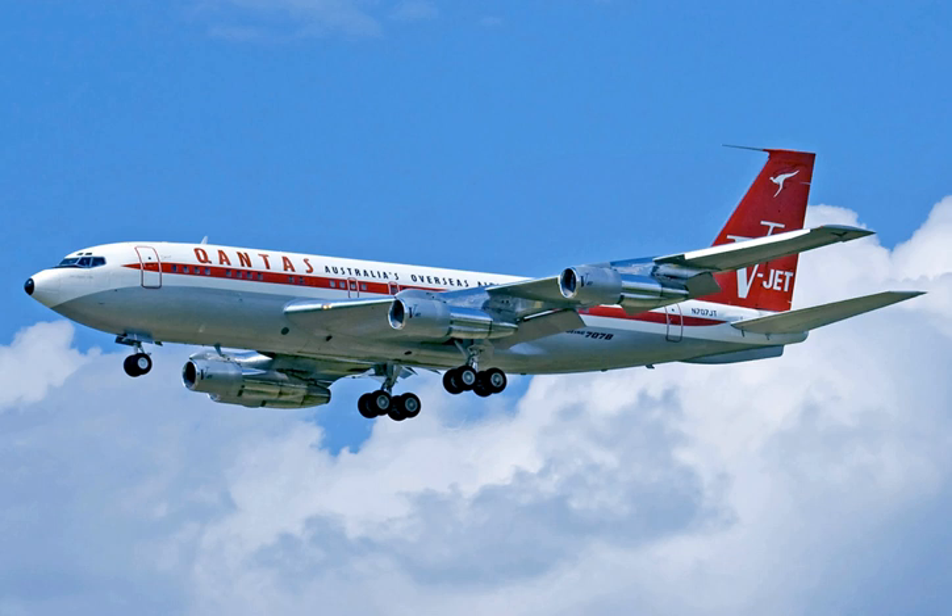Versions of the aircraft have a capacity from 140 to 219 passengers and a range of 2,500 to 5,750 nautical miles (2,880 to 6,620 miles; 4,630 to 10,650 kilometers). Developed as Boeing's first jet airliner,